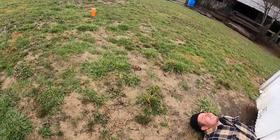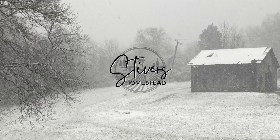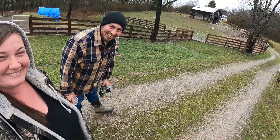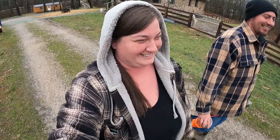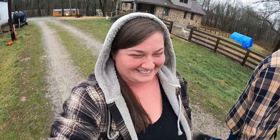Are you okay? Yeah. Hi. Welcome to Stivers Homestead. That's Zach, and I'm Jen. That's annoying Rusty. That's the guineas. And this is a rainy day.